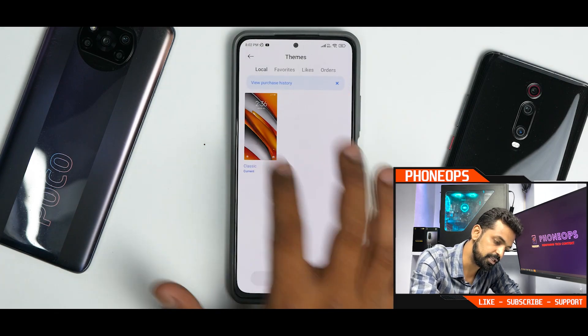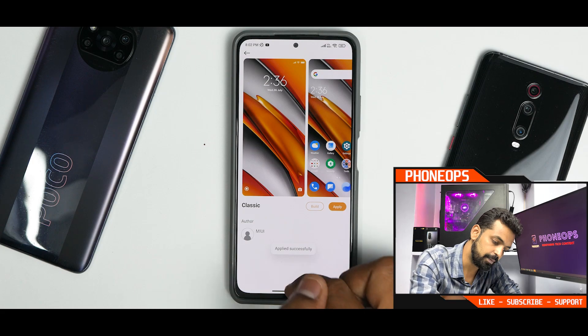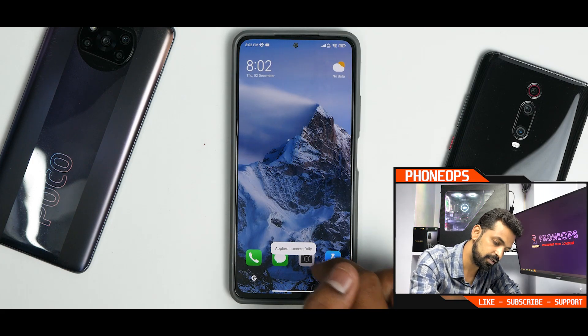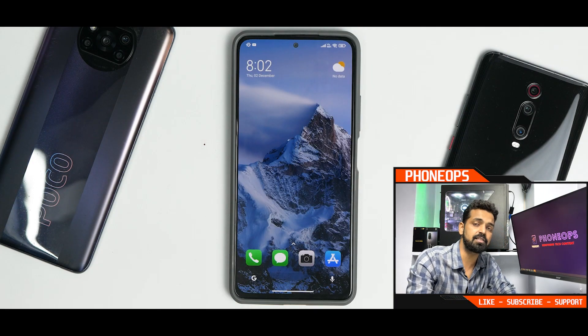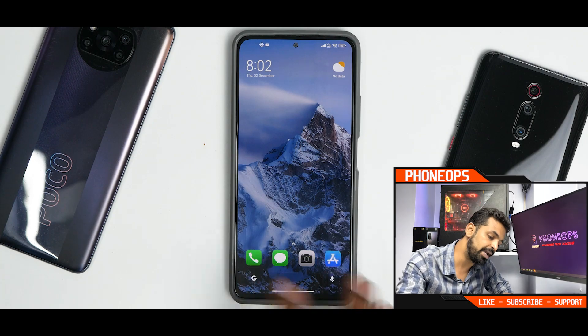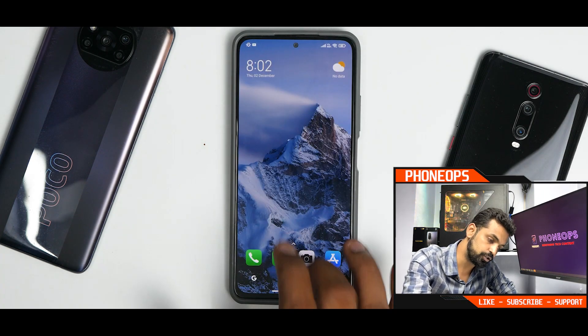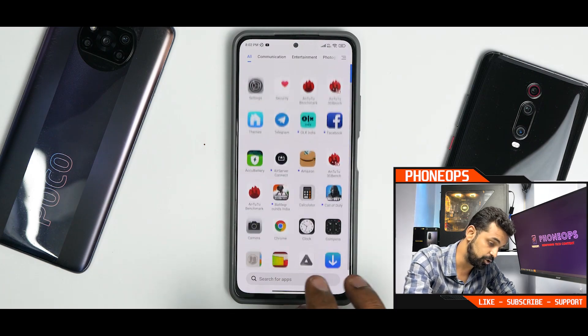Let's go to themes — they just have one theme. If you apply it, the theme doesn't change, so probably this is a bug or I'm doing something wrong. But I'll tell you this — in this particular ROM, the smoothness of the UI is just brilliant. It works absolutely fine with no problem whatsoever across the entire UI.